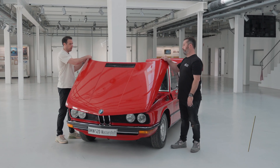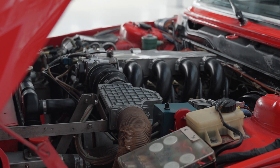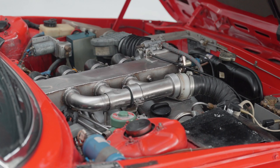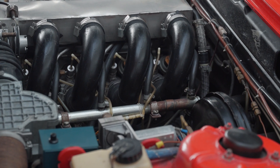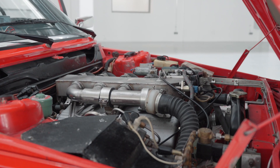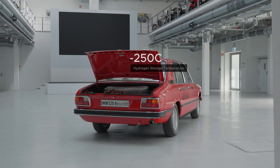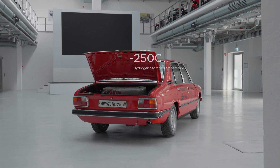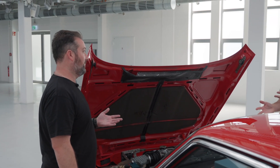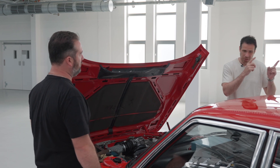Let's pop the hood and see what's hiding underneath here. So this is the standard four-cylinder for the 520s of the era, and it's been implemented with a hydrogen setup, which is what all of these different mechanical bits are underneath the hood. Then in the trunk is where they stored the hydrogen, which is stored at negative 250 degrees Celsius — roughly minus 500 Fahrenheit — in order to keep the hydrogen cooled.